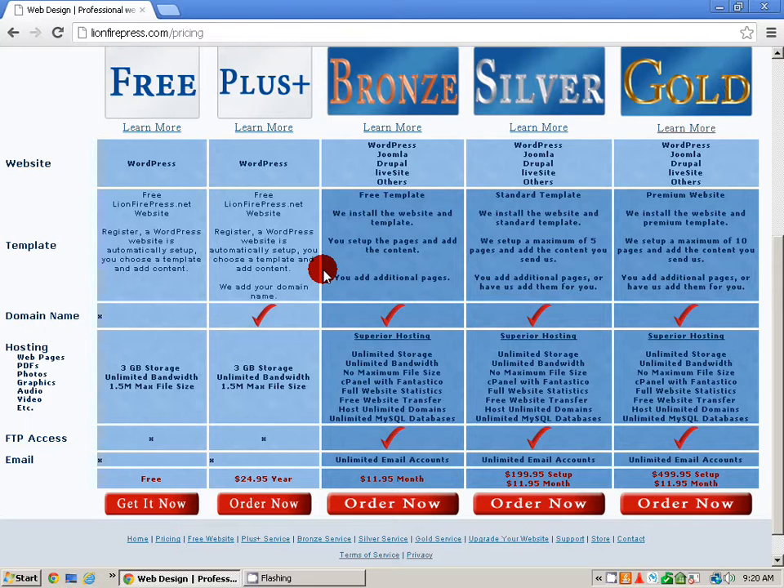Do notice though, this is very important: if you have a free website you cannot move that website on to the bronze, silver, or gold service. The reason for that is the free website is on a network and it's limited just to that network. So to go to the bronze you're going to be on an individual network, and you won't be able to move over that free website, but we'll be able to set you up a website very soon. We will help you with that according to the services we have listed here.